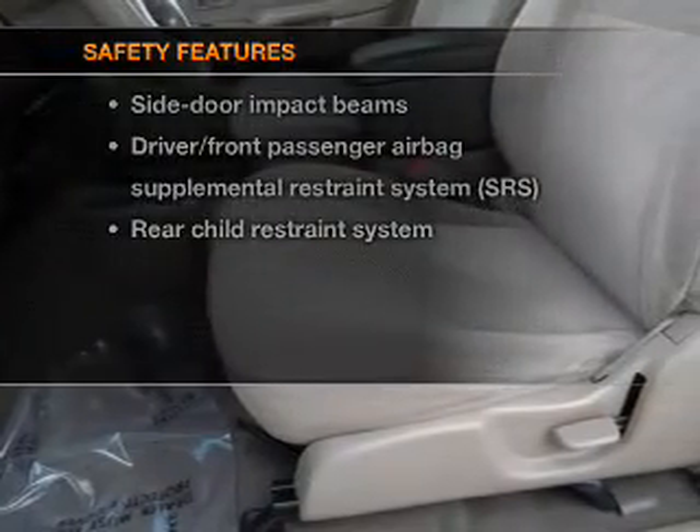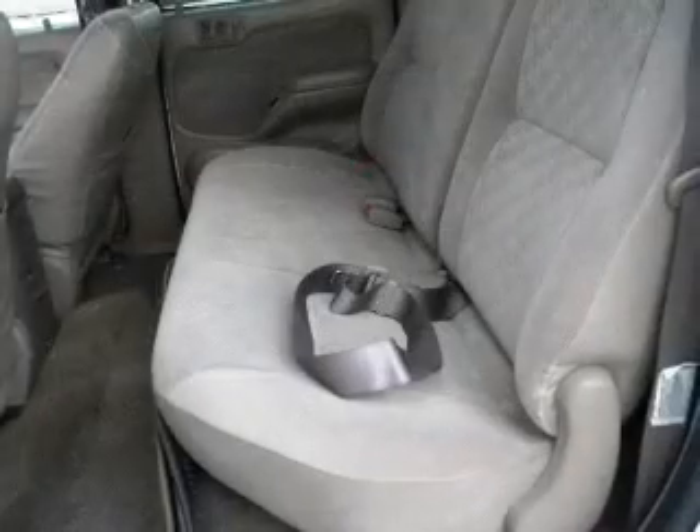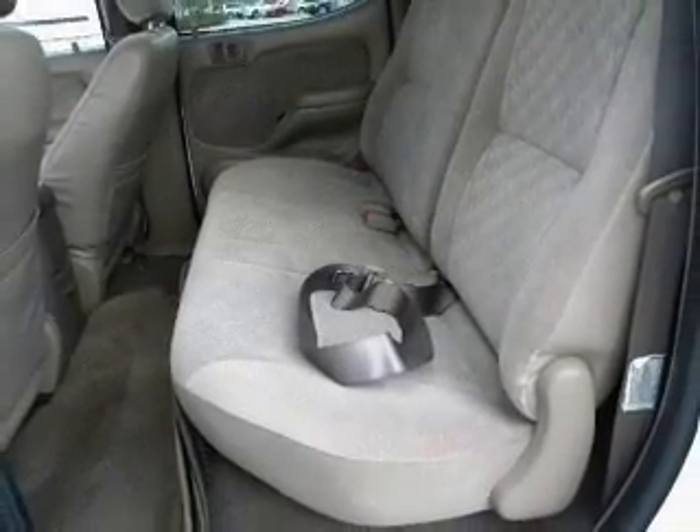And for your peace of mind, the following safety equipment is included: passenger airbag. Let us put you in the driver's seat today. Call or click to contact us.